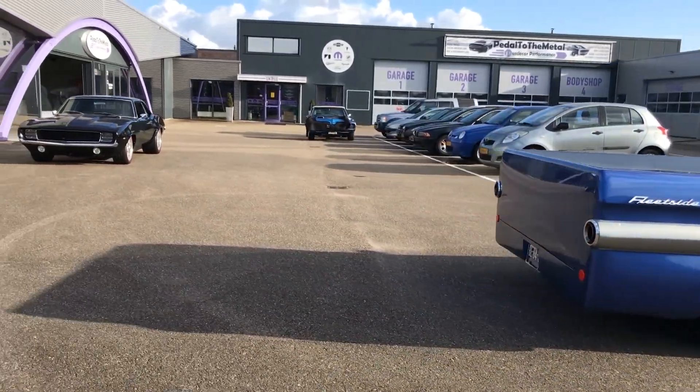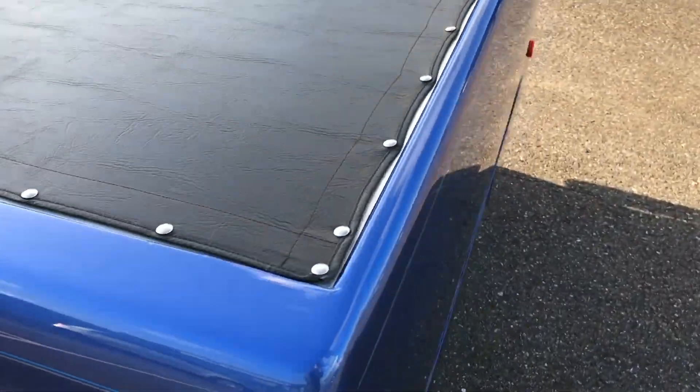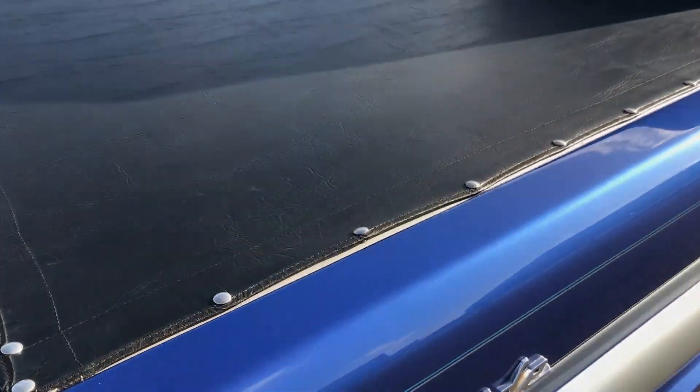For more pictures and more information about this great truck, please go online to www.pttmgarage.com. Thank you for watching.